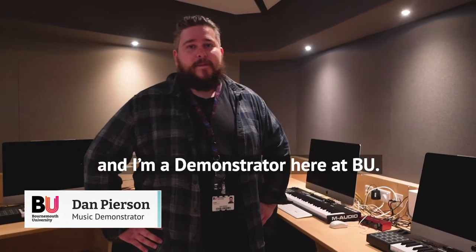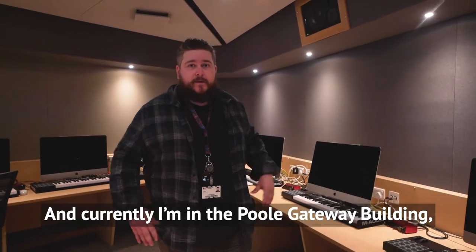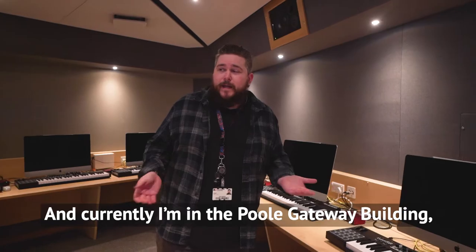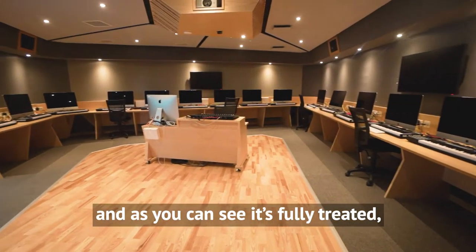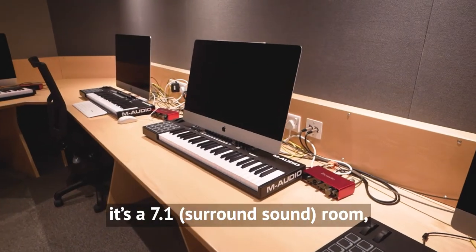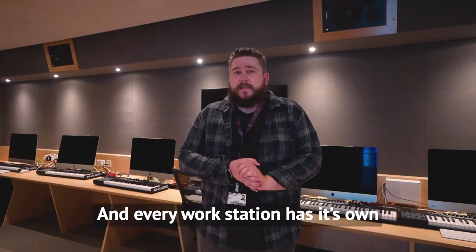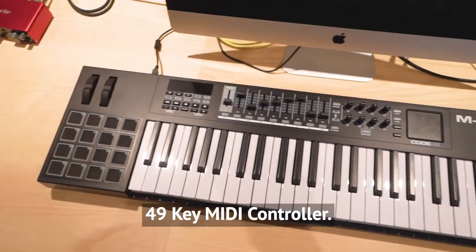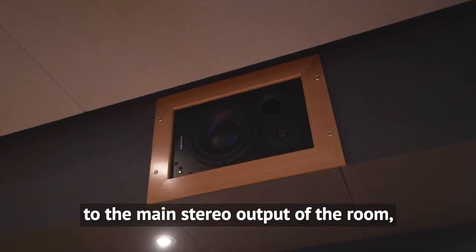Hi there, my name is Dan Pearson. I'm a demonstrator here at BU for the music and sound production course. Currently I'm in the Port Gateway building in our critical listening room, which is one of our two Mac labs. As you can see, it's fully treated — it's a 7.1 room with 18 Macs in here, and every workstation has its own 49-key MIDI controller. Every machine can also link to the main stereo output of the room.